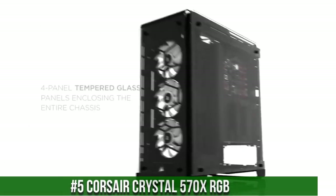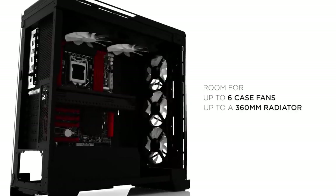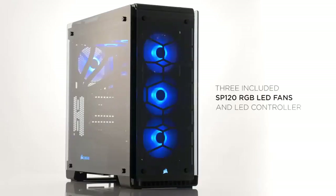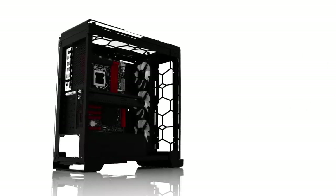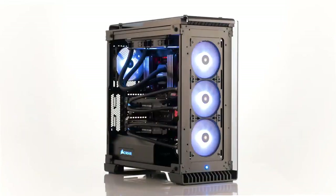Number 5. Corsair Crystal 570X RGB — where beauty meets brawn in a stunning mid-tower case. This show-stopping chassis features four tempered glass panels that reveal the inner workings of your powerful build and vibrant RGB lighting. The Crystal 570X RGB comes with three LL120 RGB fans and a lighting node PRO, offering endless customization possibilities for your lighting effects. Its dual-chamber design ensures excellent cable management and optimal cooling potential. With room for multiple radiators and up to six 120mm fans, this case provides exceptional thermal performance. Elevate your PC build with the Corsair Crystal 570X RGB and create a captivating visual spectacle that stands out in any environment.